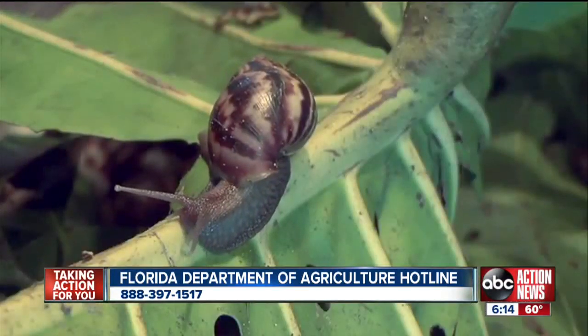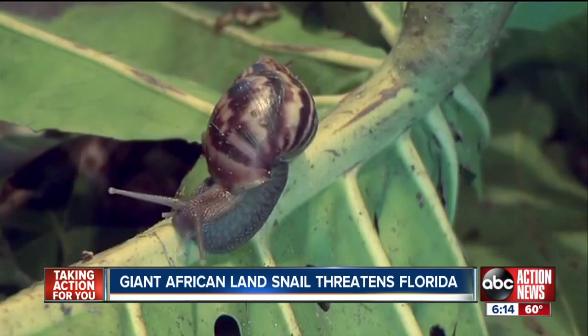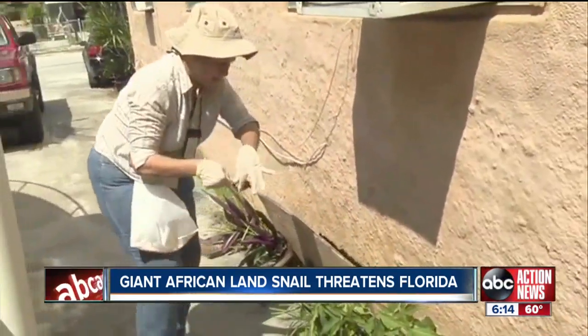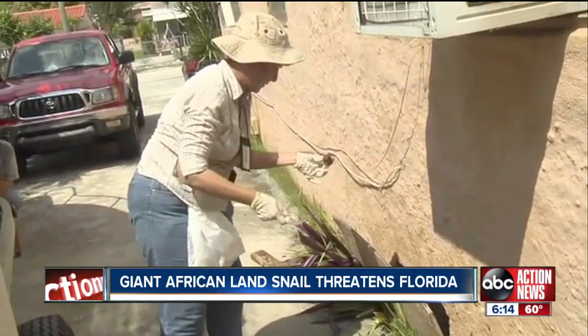We need your help to look for and report this unwanted invader. In just over a year, trappers caught more than 114,000 giant African land snails in southern Florida, thanks to reports from neighbors — the only way to keep the snail from migrating north.